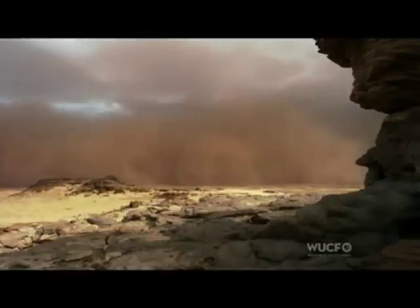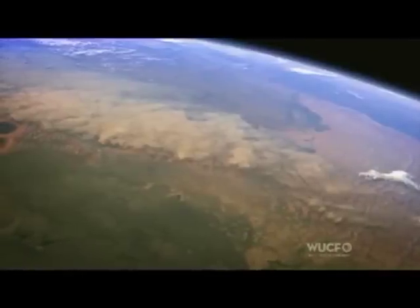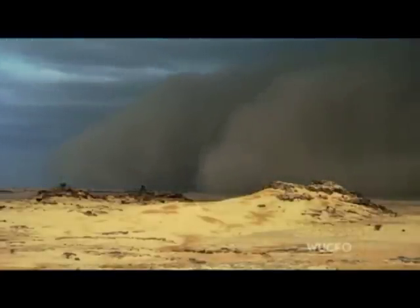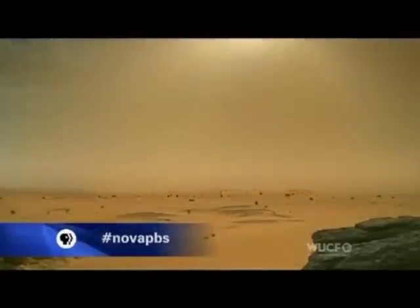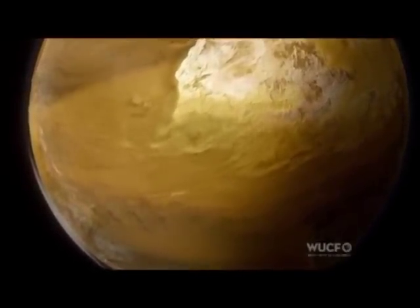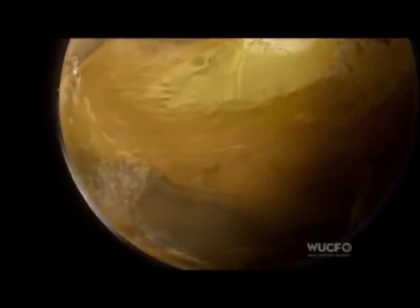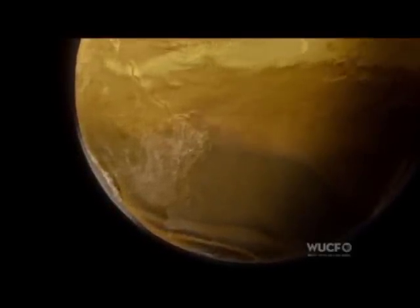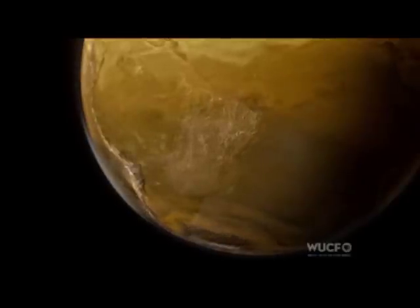From here, it will head west on an epic journey. Seen from space, the dust is blown across Africa. At the Atlantic coast, it's drawn up high into the sky. This simulation, based on satellite data, shows how prevailing winds carry the dust cloud west and south, 3,000 miles across the Atlantic. As much as 7,000 tons of dust are airborne at any one time. The destination is set by the winds: South America and the Amazon.